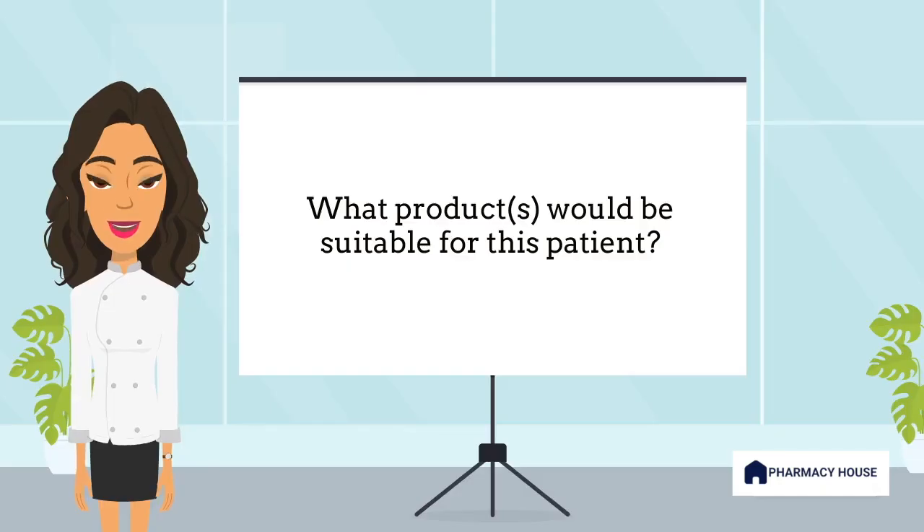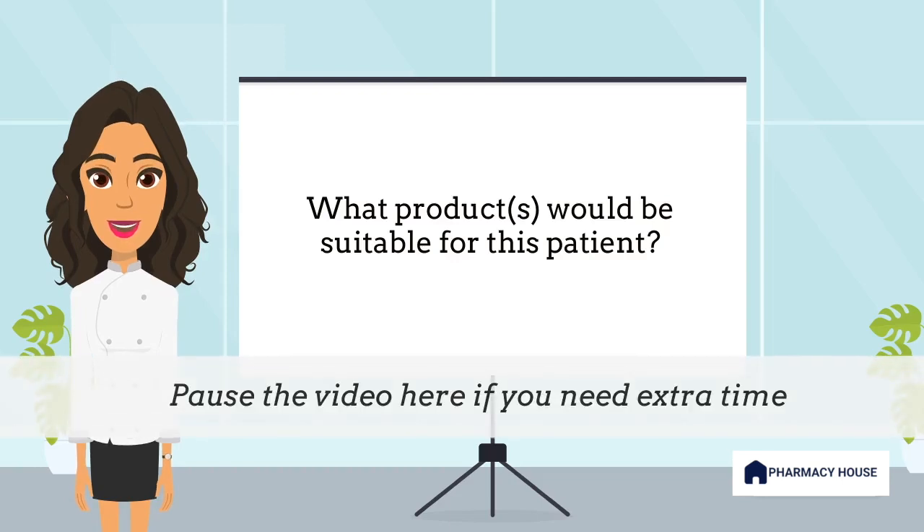With only the information that has been provided to you, take a moment to consider what products would be suitable for this patient.